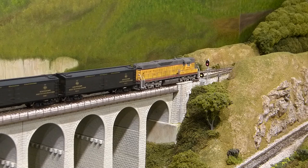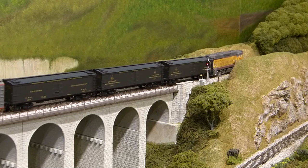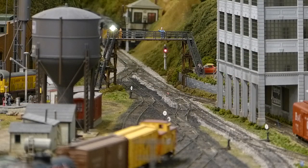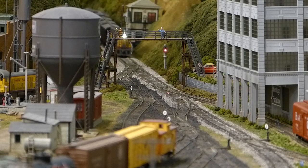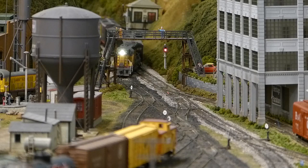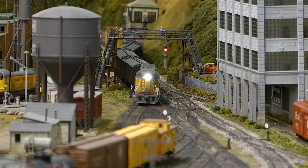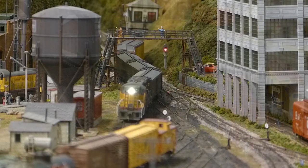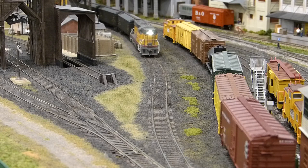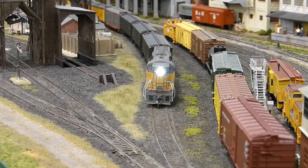With clearance received, train number 25 is once again moving. You weave your way into the yard. The yardmaster has lined your train into arrival track number two, also known as the water tower track. You pull your train into this track, far enough for your caboose to clear the far turnout. Welcome to Waverly.